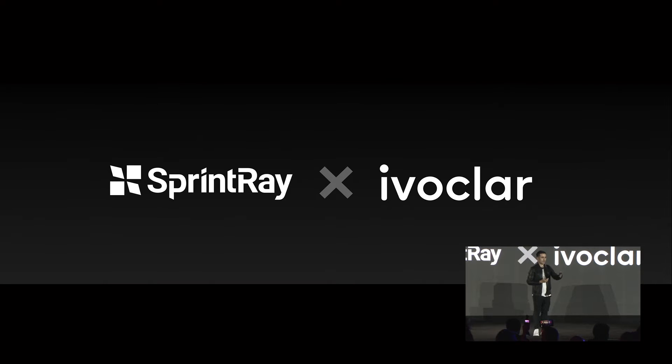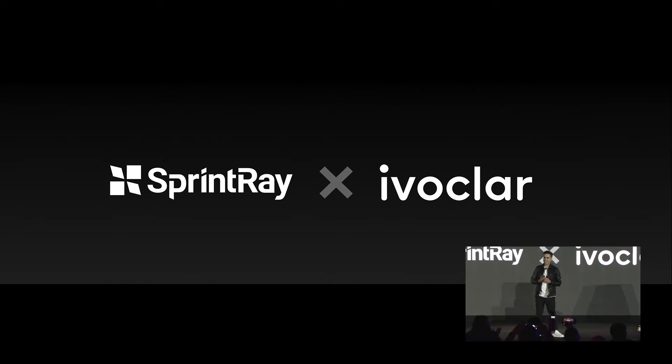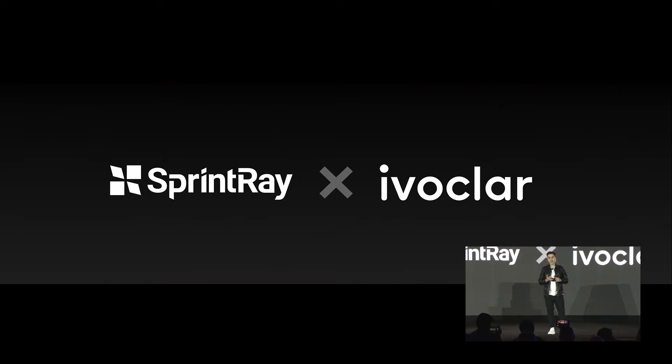Marcus Heinz, the CEO of IvoClar, is actually here in the crowd. We're so humbled and excited about this partnership. Thank you for coming to our event, Marcus. Team IvoClar will develop definitive fixed and removable applications for the Sprintray ecosystem. Stay tuned.